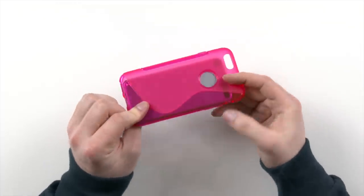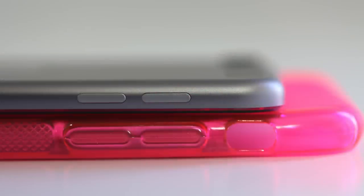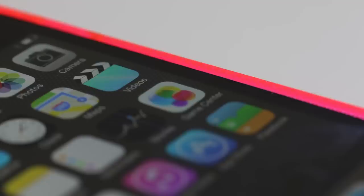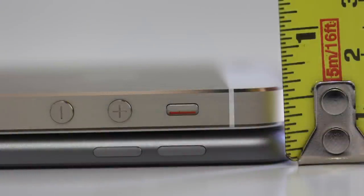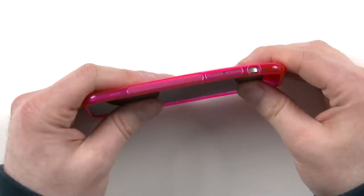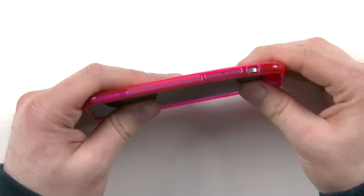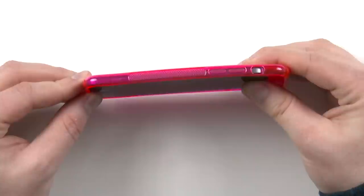So there you have it — we've determined to a certain extent that if this case is legitimate, it points at an iPhone with the same thickness as the current generation iPod touch. The moment I first held the iPod touch I thought it would be really cool as a phone just because of how thin it was, but on the negative side, a super thin device generally means a small battery. So we may not be seeing gigantic improvements in battery life with the next generation iPhone if it follows this design.